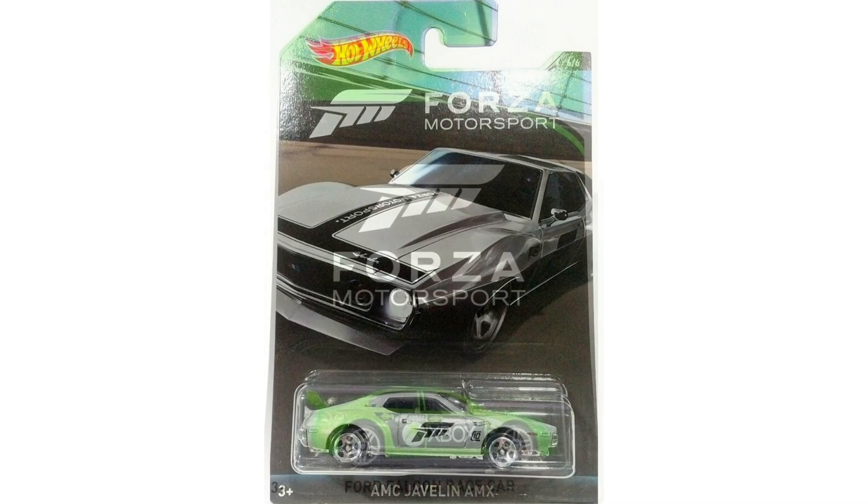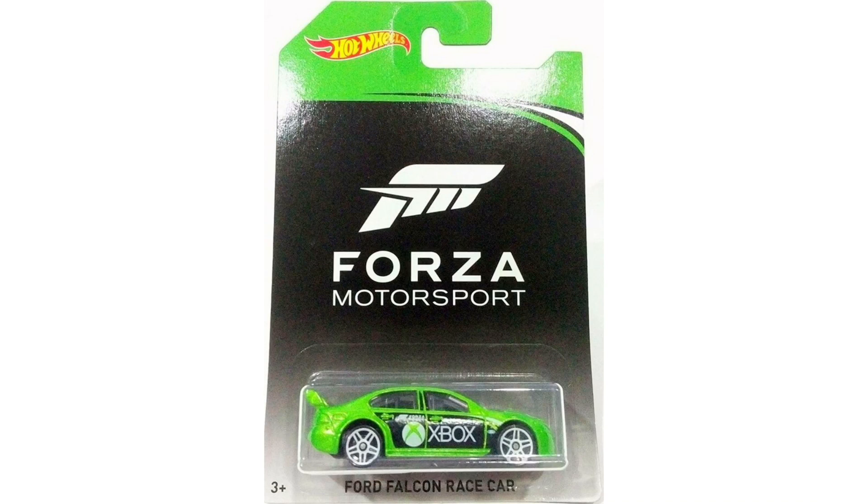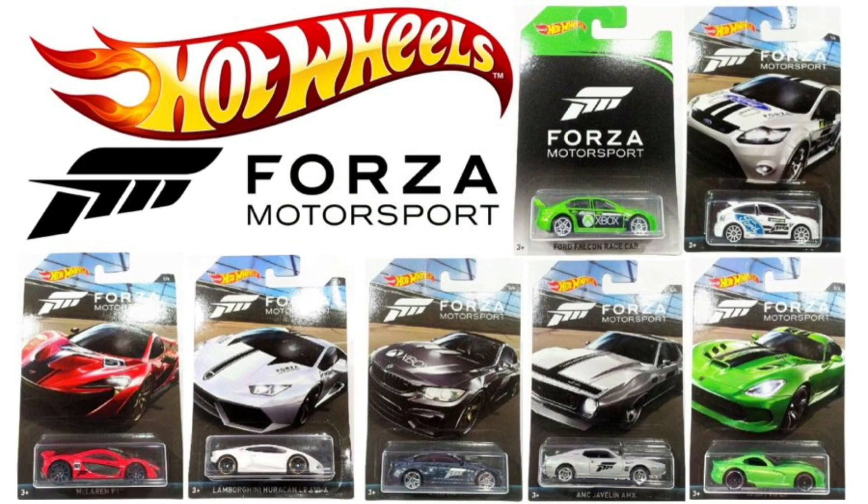But there's also one more model in this series — this one will be harder to find. This is the chase car, which is number seven and is not listed in the original six cars. This is the Ford Falcon race car, and it has the Xbox logo written across the side. So when you find a bin of Forza Motorsport cars, make sure you dig around and look for that chase car.